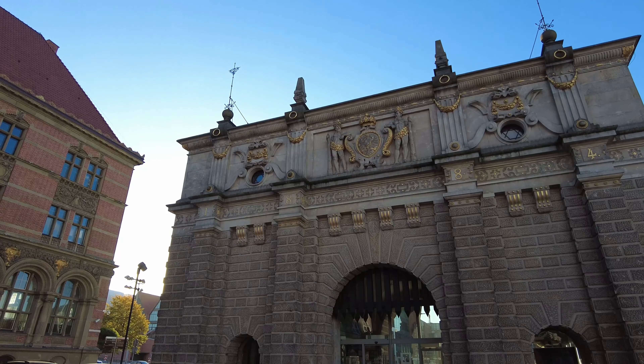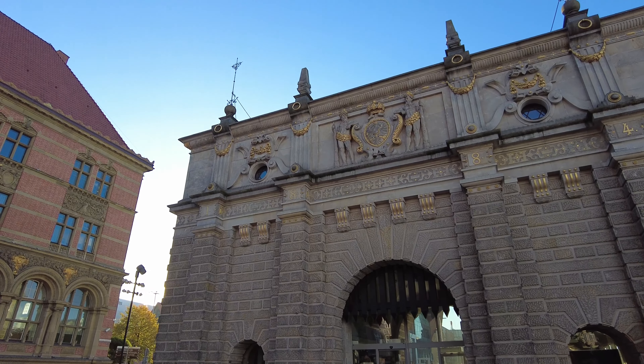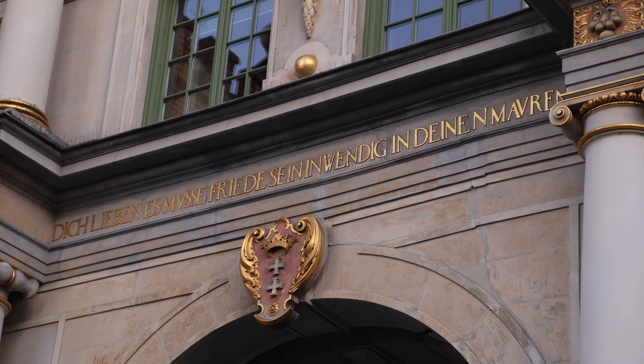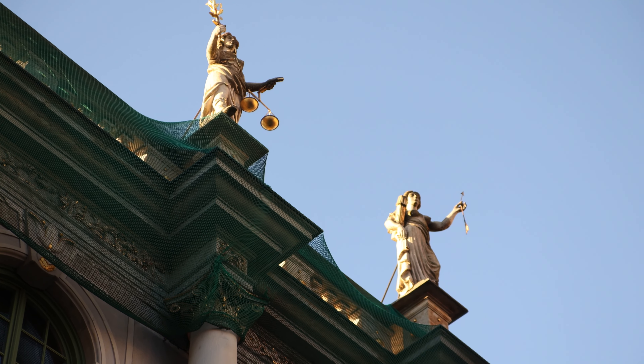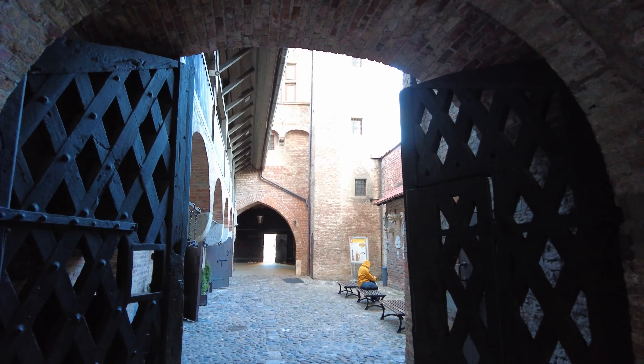From the eastern side of the old town you enter the city through the Golden Gate. On the Golden Gate is the coat of arms for Gdansk, and then on the top there are four statues representing wealth, freedom, peace, and fame. So we're going to walk through the gate now and enter the old town.